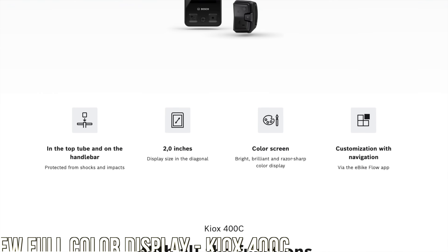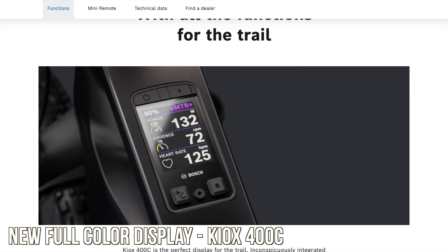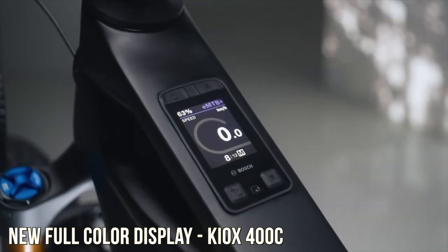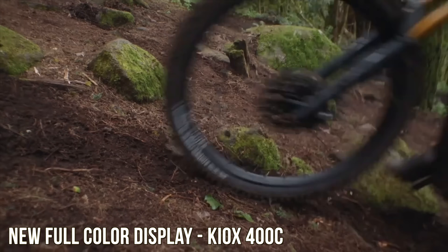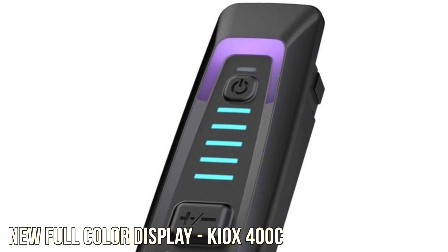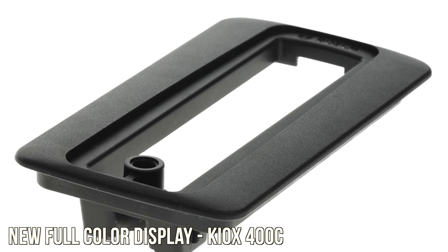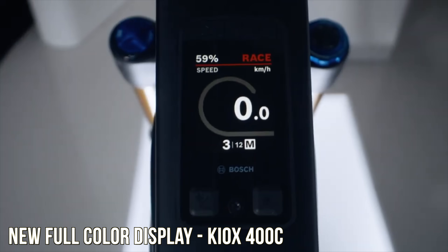The other key product announcement from Bosch is a new display: the Kiox 400c. It's a full-featured, beautiful, full-color display — very bright at 1000 nits so you can see it in sunlight — and it has a USB-C port so you can charge other devices. It is finally world-class, looking like the DJI display and better than the Gen 4 Levo display. It's a hundred times better than their old five-light system. Bikes starting to sell in July will likely have the 100 newton meter firmware and the new display — it all makes sense together.